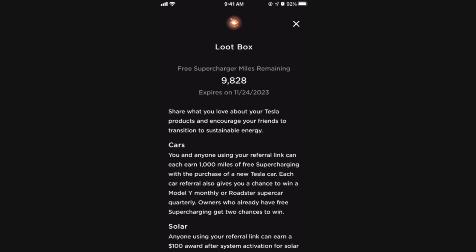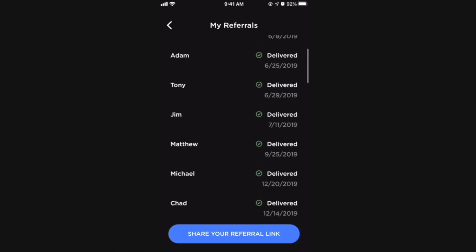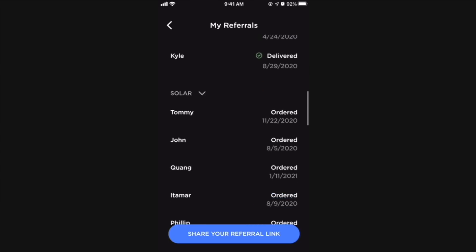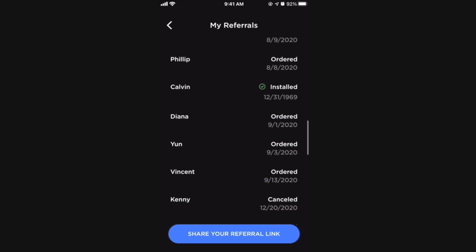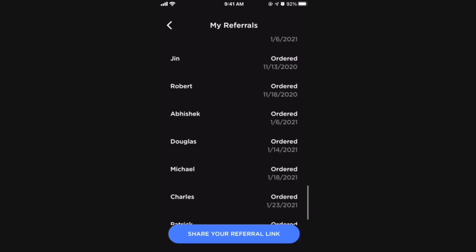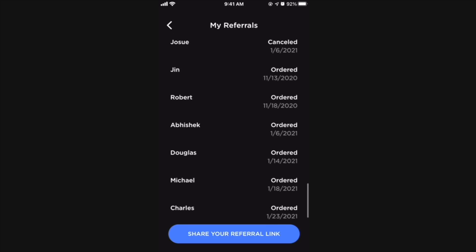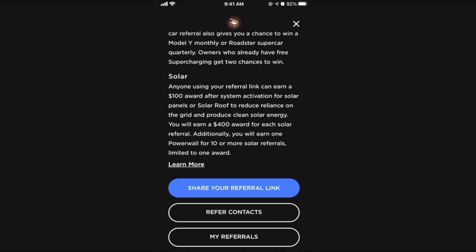I want to give a huge shout out to everybody who's used my referral code. Thanks to everyone who used my referral code to buy a car, and a big shout out to Calvin, who's been keeping in touch with me and got his solar roof installed — I'm so glad your solar roof is looking great, and thank you for reaching out and giving me updates. Thank you to everybody who's used my referral code — I will actually be getting a Powerwall because of you guys, so thank you, I really appreciate it.